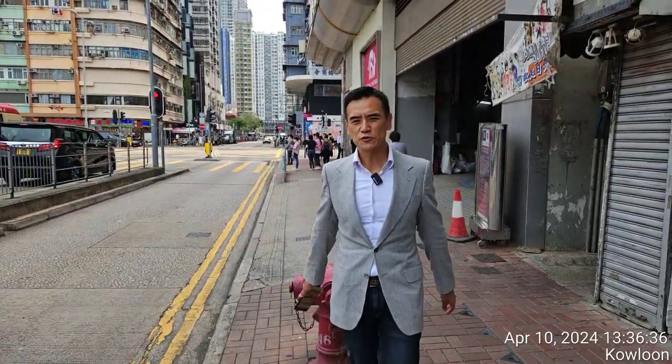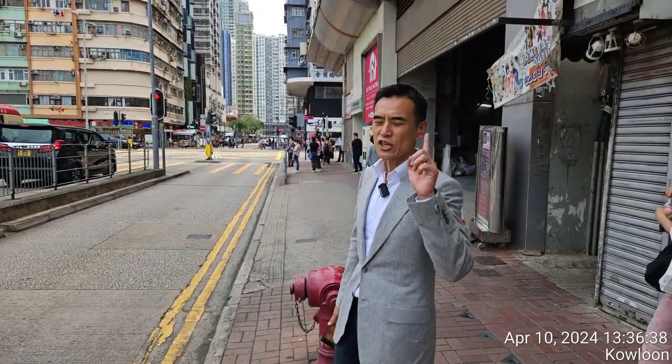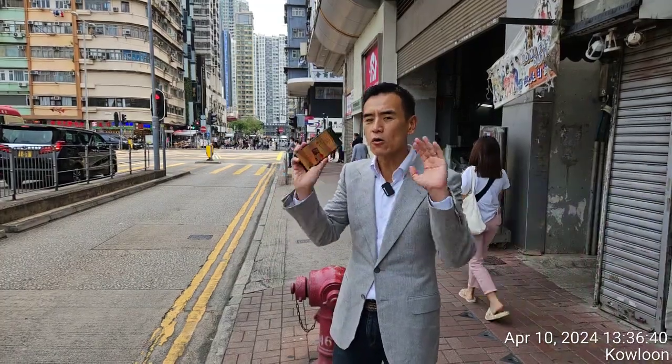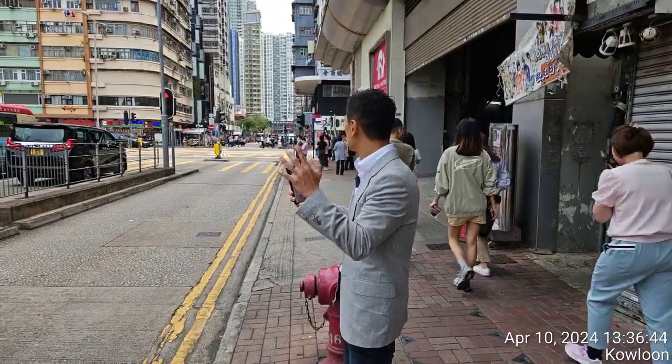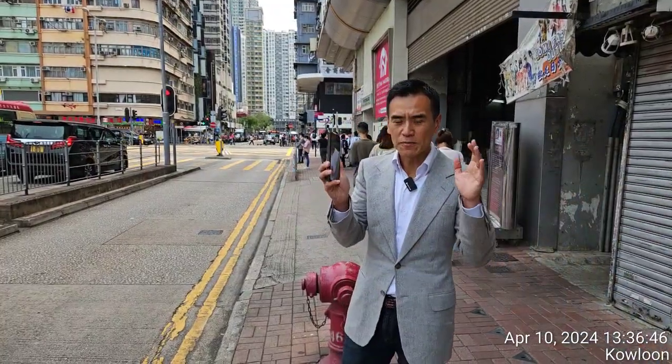Hello everyone, I'm Edwin, founder of Bridgeway Prime Shop Fund. This is our last shop in the four core districts in Hong Kong: Mong Kok, Causeway Bay, Central, and Tsim Sha Tsui — the last shop available for lease in the four core districts.